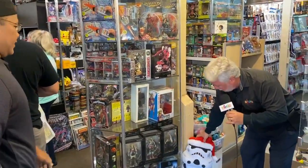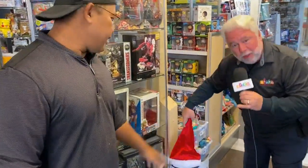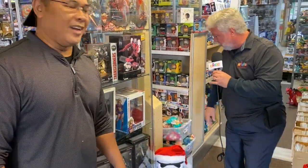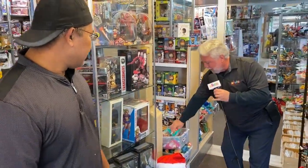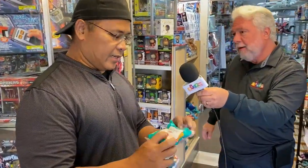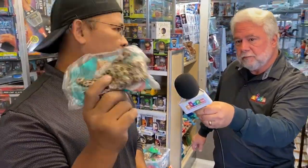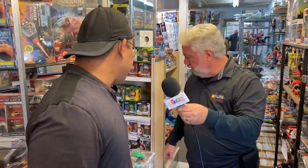We even have Star Wars collectibles, dressed up as Santa just in time for Christmas. And it looks like you have some of the McDonald's collectibles. These are McDonald's beanie collectibles — they're all still in package. A lot of times it's hard to find the ones in package, but we have them. These are like 30 years old or so. So we have that, too.